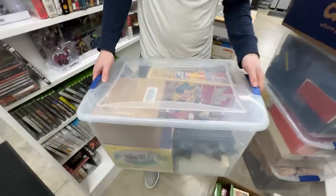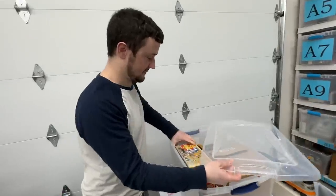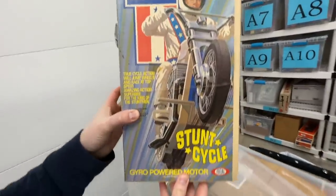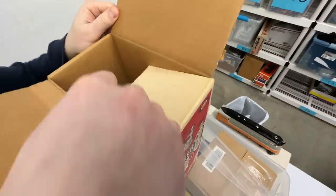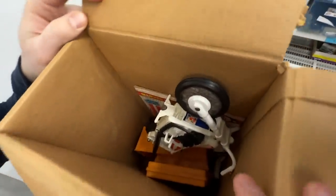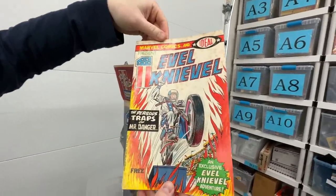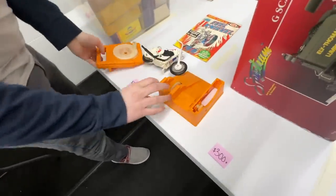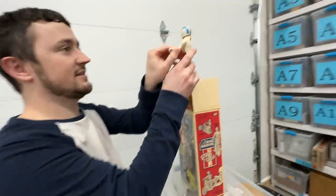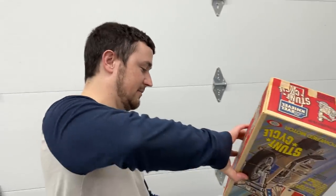Now we're going to get to this bin, which is full of some very interesting things, including one I know for certain is good and very cool. Check this one out — Evel Knievel, the Evel Knievel Stunt Cycle. I want to look at this and see what condition it's in because that makes a huge difference. It even has a comic with it — a Marvel Comics Evel Knievel, officially part of the MCU. The condition is definitely not perfect; his head is broken — this is post-accident. But I think it's going to be fully complete, which has got to help.